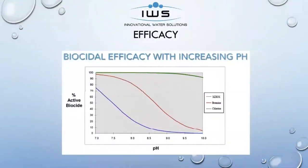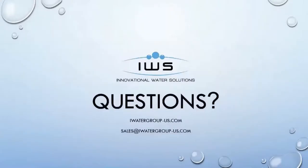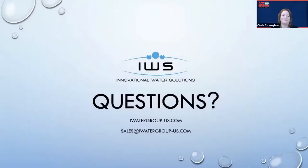Our product usually gets compared to bromine or chlorine, but our product is pH neutral. When we look at the efficacy chart, our efficacy on Zioxx maintains at 100% way past the pH level of 9.5, whereas bromine and chlorine are dropping off dramatically as soon as the pH starts to get higher. With that benefit, you're not having to use multiple products to maintain your pH. That's our presentation for the day — it gives you some highlights of what Zioxx is about and what IWS can help achieve if you allow us to come in and help you with your water management needs. Thank you.